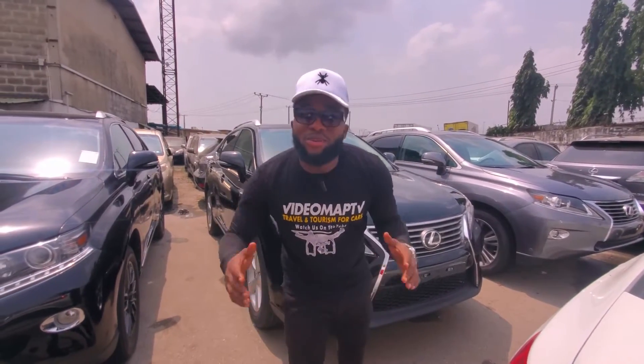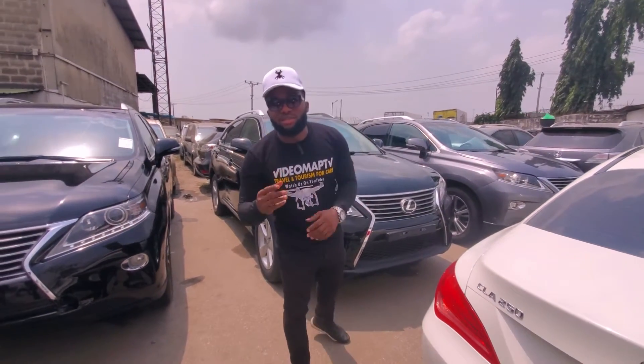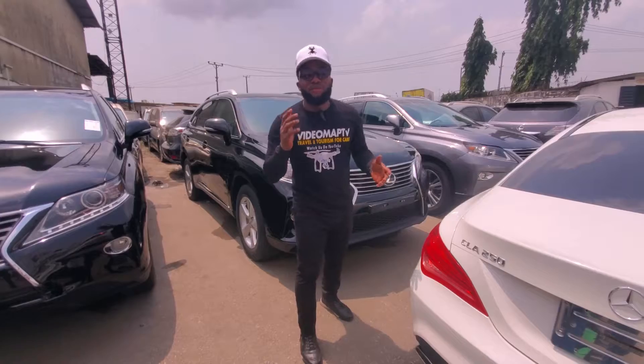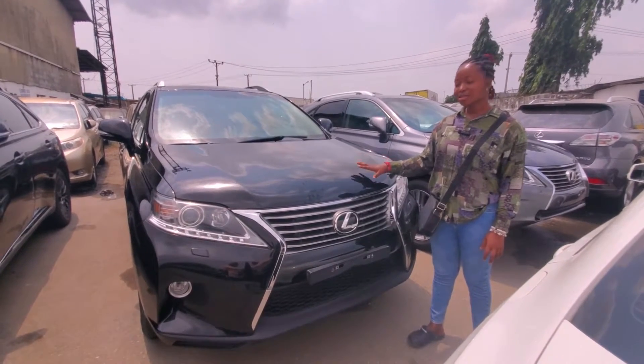Hello everybody, welcome to Video Map TV. Today we are live in Lagos City and we're here at Dega Park. To know the prices of the RX350, call the phone number of the dealer at the end of this video. For inquiries, don't forget to click the subscribe button and like this video to support me.